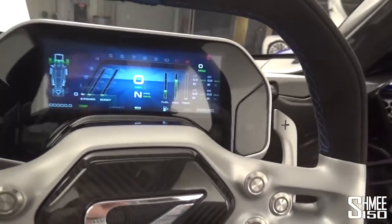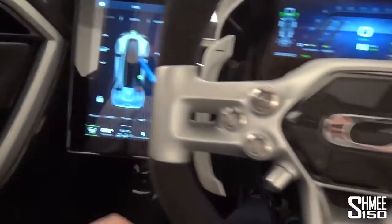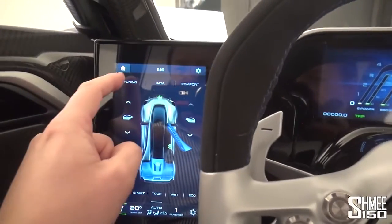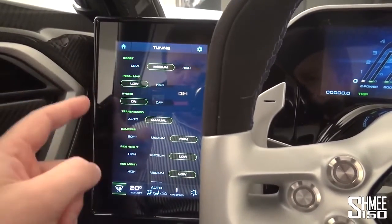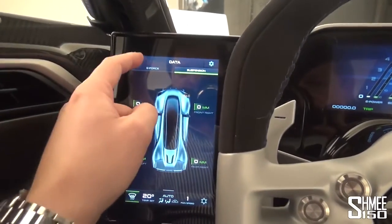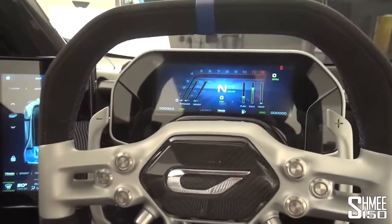If I press the button just here to start the car, wake it up to turn on the displays - you can see on the dashboard we've got the rev counter running across the top and all of your other bits of information. Over to the left, we've got the driving modes. These can be toggled using the selectors on the steering wheel. If we go into track mode, you can go to tuning, and this is where you've got a whole host of different things you can change: the boost, the pedal map, the hybrid system, transmission dampers, ride height, ABS assist - there's a lot of information in here. If we go into data - g-force chart, you've got the suspension ride heights as well. Back to home, comfort setting, lights, the seat adjustment, your climate control down towards the bottom. Very, very nicely presented.